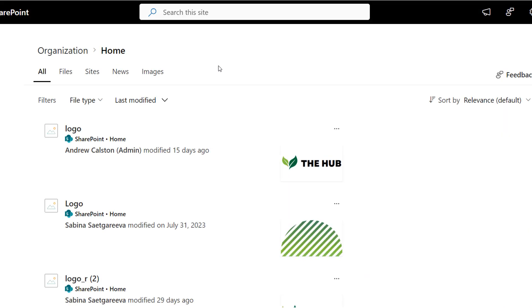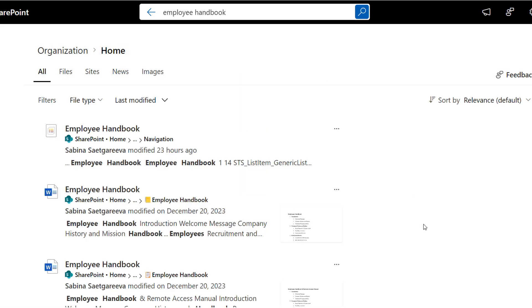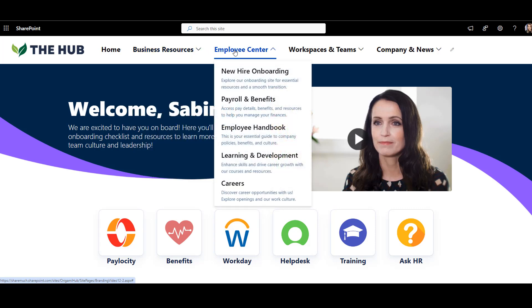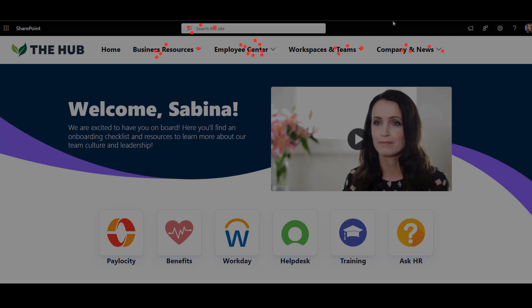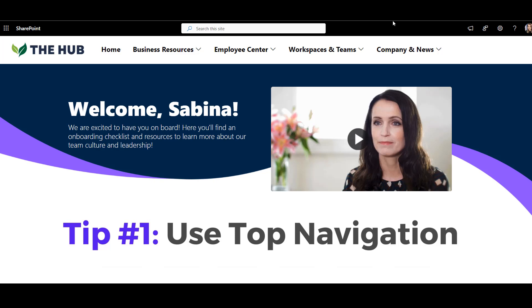Besides, it's not just documents users are searching for — they look for all kinds of information. What's often overlooked is that there are quicker ways you can help users find information without needing them to tag anything. For example, top navigation. We had this one customer where everyone was complaining about SharePoint search, so we just made one simple change: we added a well-structured top navigation. The search complaints went away within the month. We even captured a heat map and saw that most people started using top navigation over search.